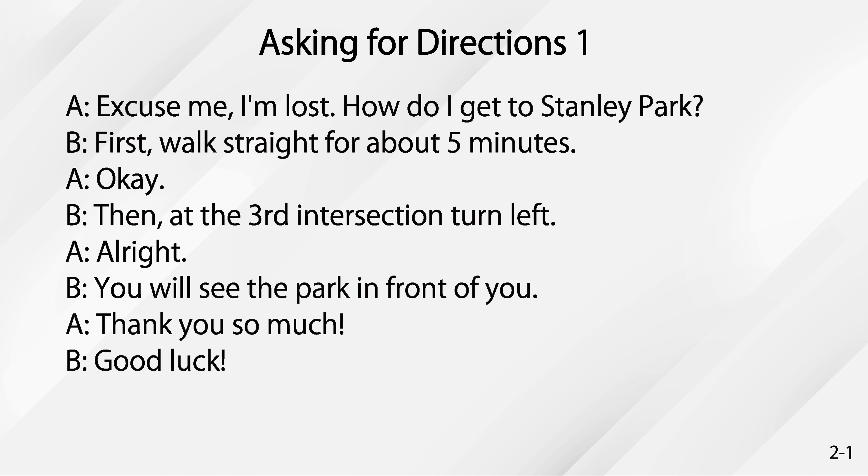Asking for directions. Excuse me, I'm lost. How do I get to Stanley Park? First, walk straight for about five minutes.